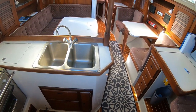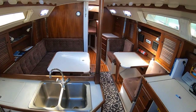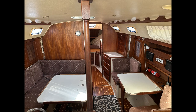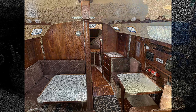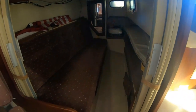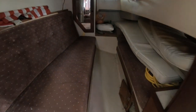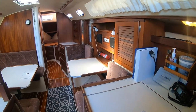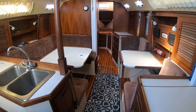Stepping down to the companionway, the first thing you will notice is how spacious and light it is, with excellent headroom and many port lights and windows. The aft cabin is a large double berth that has a hanging locker and a bureau with two opening hatches. The navigation station and the two-seating game table is to the starboard side.